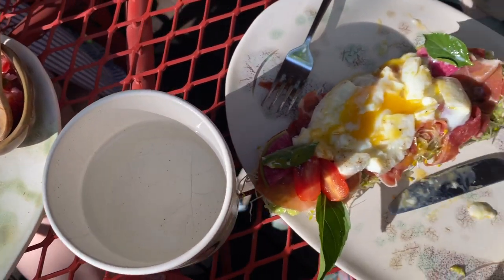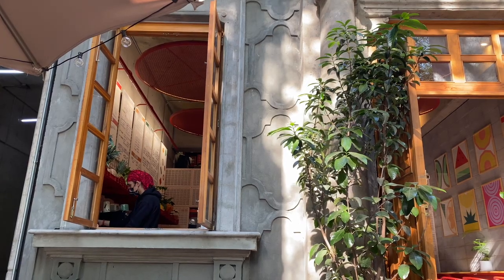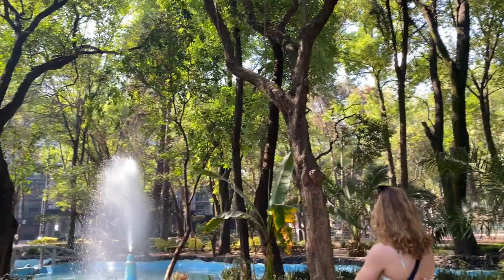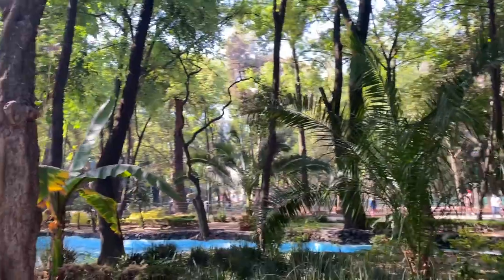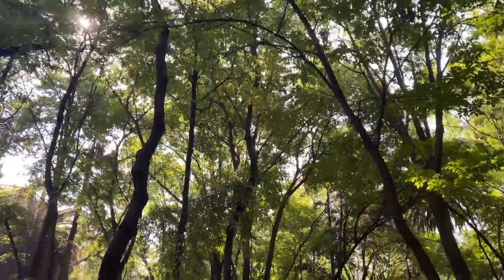We stayed in La Condesa, kind of in the Roma Norte area, which is where most people stay when they travel to Mexico City. This area is completely walkable and very safe. After breakfast, we made our way to Parque España. It's incredibly green — it looks like a jungle in the middle of the city — and it's also insanely dog-friendly. This entire city is dog-friendly; you will see dog walkers on every street corner.